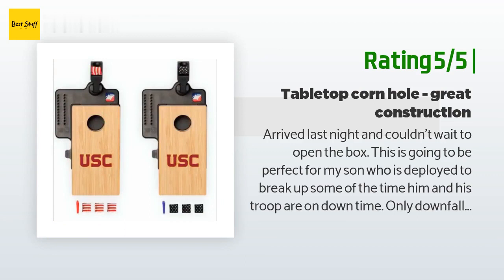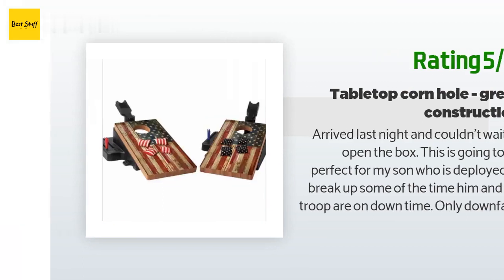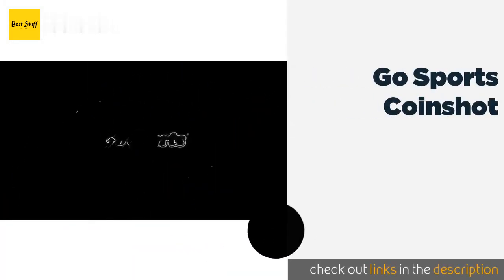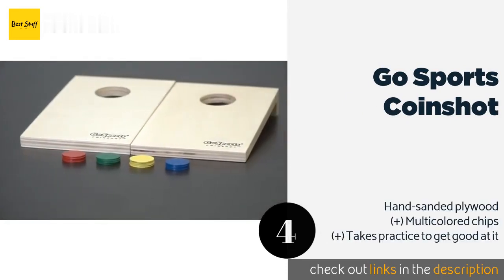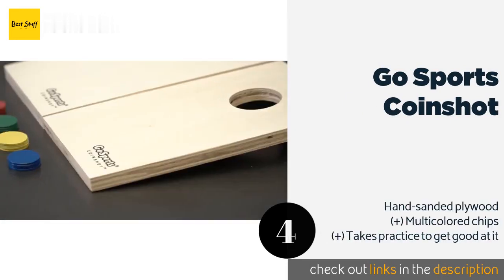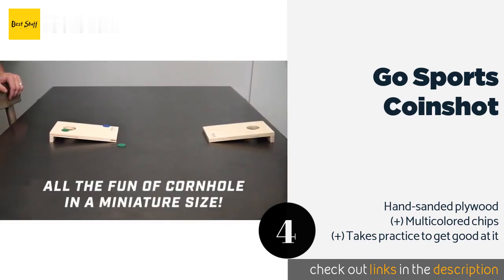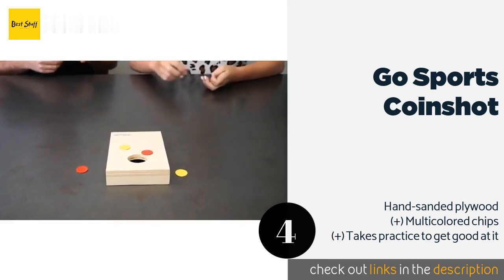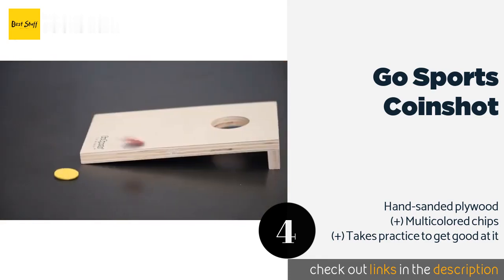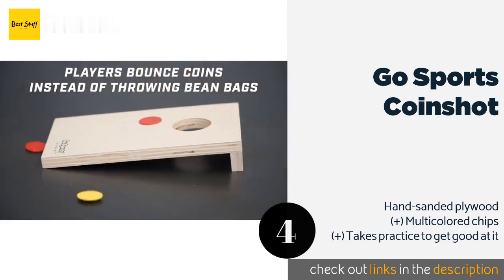The next product is Go Sports Coinshot. Go Sports Coinshot comes with 16 coins so up to four players can join in the fun. Because the game involves bouncing at the target rather than throwing, it's still exciting at short distances, children of different ages can compete, and there's less risk of breaking something. This product is available on Amazon for $13.